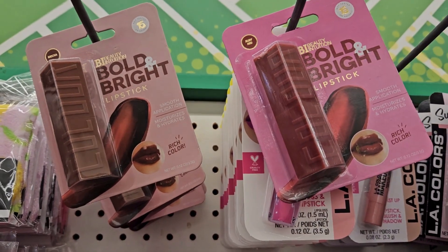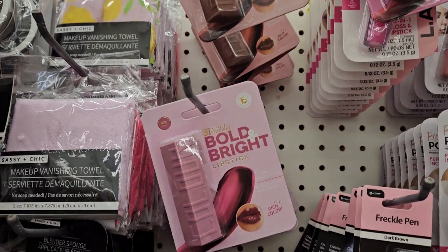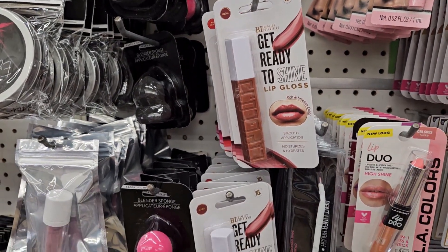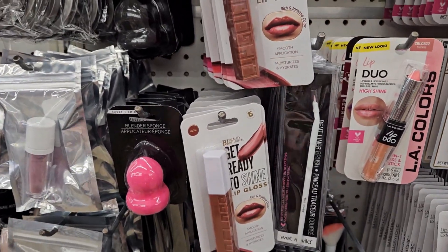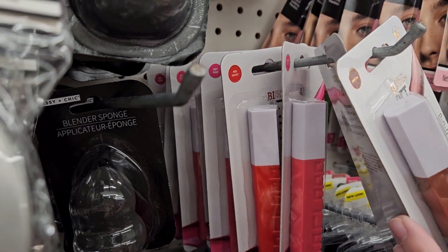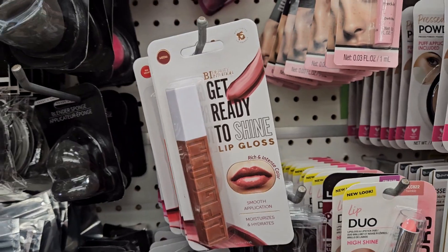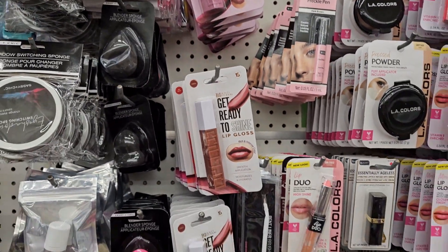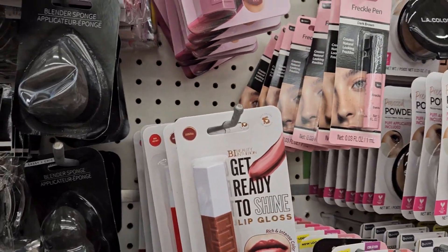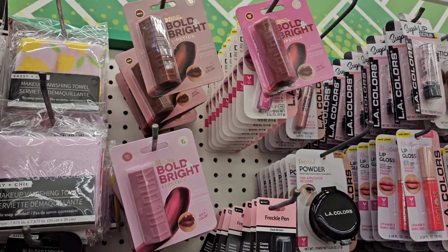It just keeps on going — they have the lipstick by Beauty Intuition in pink, and you guys, look — they have the lip gloss! From what I can tell there are multiple colors of the Get Ready to Shine lip gloss. How cool is that? I am so excited!